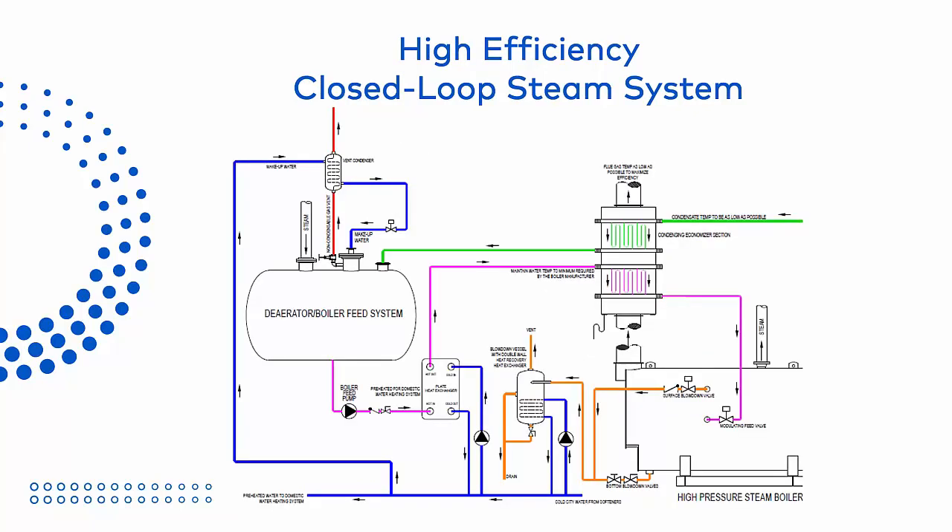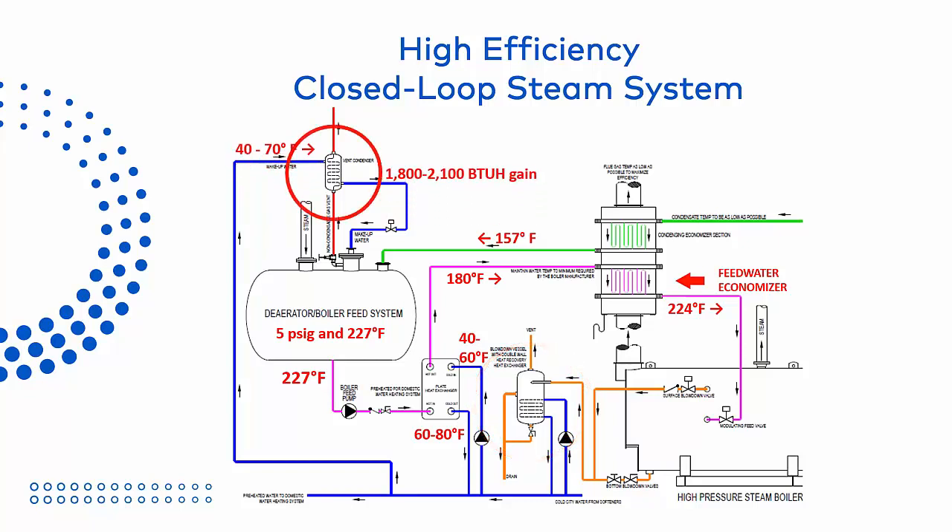Here is the other portion of our system. Our condensate finally returns to the deaerator or boiler feed system, ready to be heated and recirculated. Our system also uses a feed water economizer, which is actually the first stage of our stack economizer — the second stage being the condensing economizer we just discussed. To take advantage of the feed water economizer, our system uses an additional plate and frame heat exchanger and pump to cool the feed water from the deaerator to 180 degrees before sending it to the economizer, optimizing recovery from the hot flue gas. The energy recovered heats our feed water back to 224 degrees, which is ideal for the boiler. Our blow down heat recovery vessel and vent condenser capture yet more heat that would be wasted to atmosphere and returns it to our system.